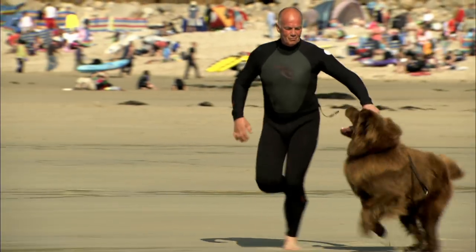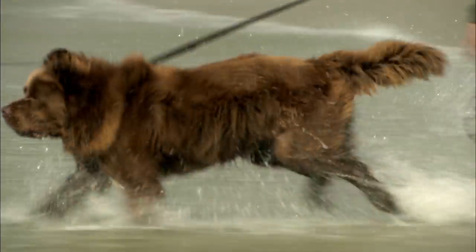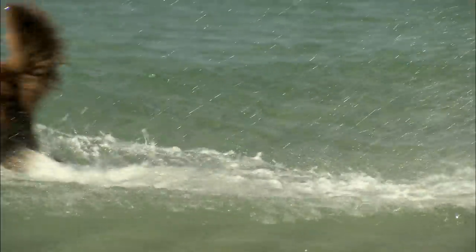Over the years, Steve's made hundreds of sea rescues. To do it, he has to maintain peak fitness. And whenever Steve goes training, Bilbo goes too.